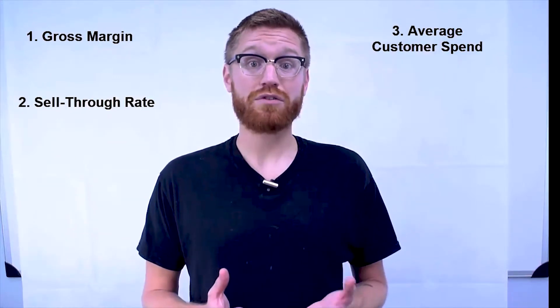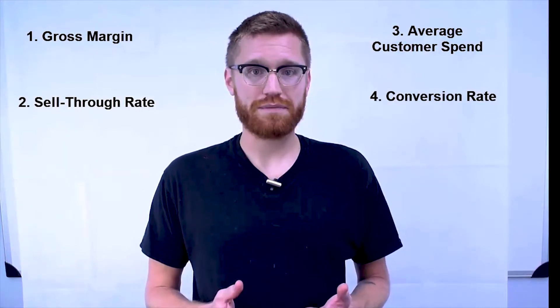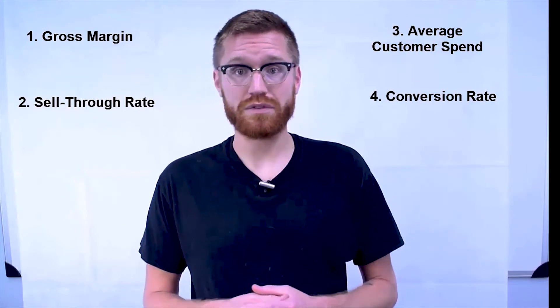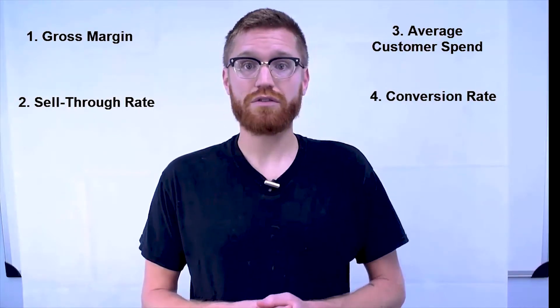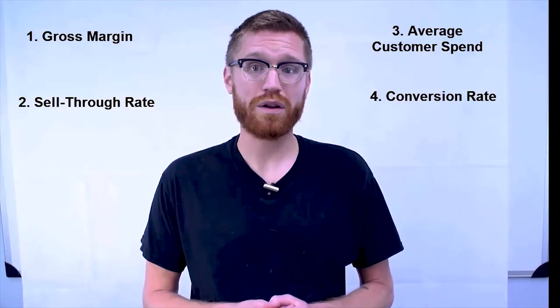Finally, some KPIs measure customer satisfaction with your product. One example is the conversion rate. This is simply calculated by dividing the total number of transactions by the total number of customers in your store. It's similar to an average customer spend, but more of an indicator that your customers actually got what they wanted when they came in.